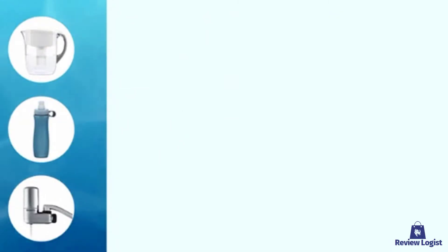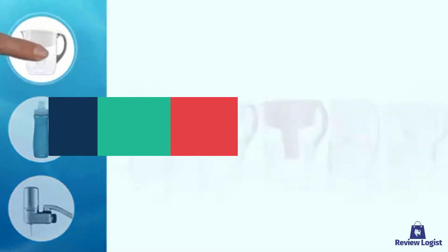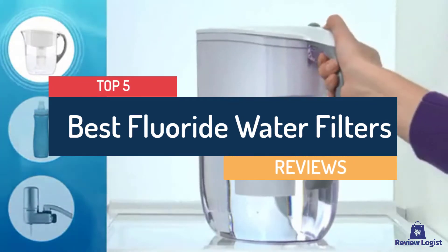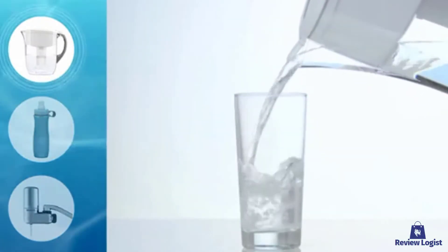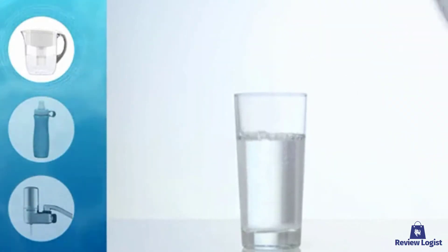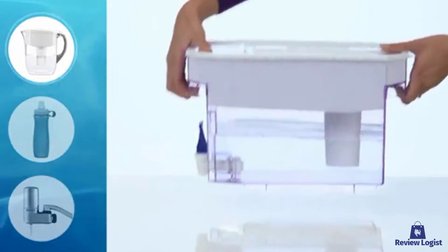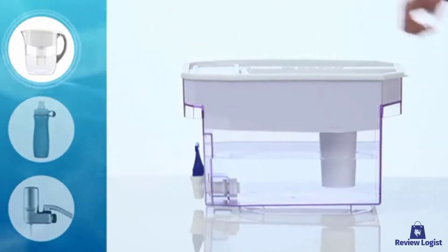Hey guys! In this video, we're going to look at the top 5 best fluoride water filters available on the market today. We made this list based on our own opinion, research, and customer reviews. We've considered the water filters for their quality, features, and values when narrowing down the best choices possible.